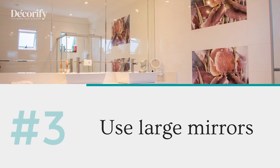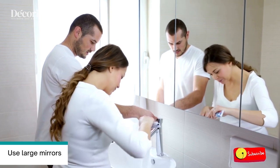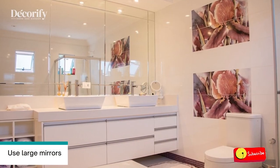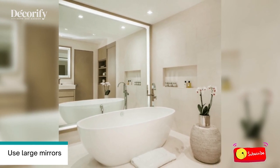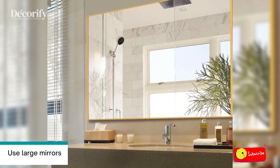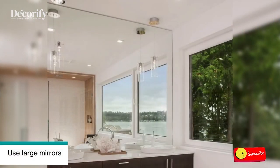Number three: use large mirrors. Even in small bathroom spaces, a large mirror can be used successfully. Mirrors reflect light, giving the impression of a larger space, and they make dark bathrooms bright and cheery. Mirrors can also be used to hide elements like a deep countertop cabinet, or add a decorative flair to the room, similar to a piece of wall art.